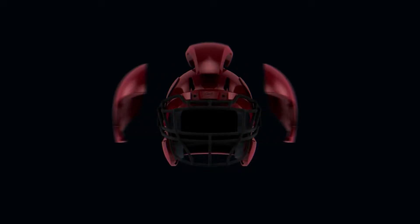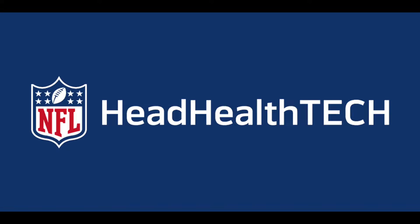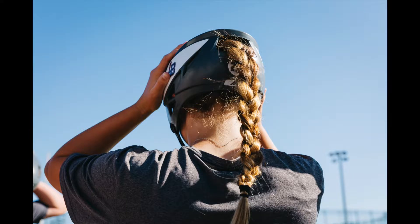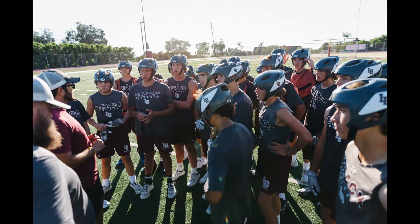Hi, my name is Steve Arzoni of ASR&D, creators of the revolutionary ARC Helmet Technology, winners of the NFL Head Health Tech Challenge and most recently the innovators behind the brand new X7 softshell headgear for flag, 7 on 7 and non-helmeted practices.